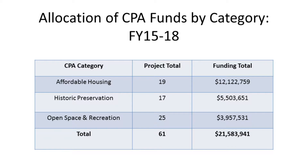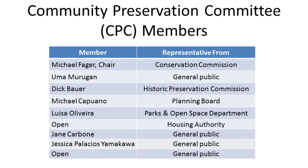More and more of these projects are being completed, so we're really starting to see the impact that the Community Preservation Act can have in Somerville. The CPC members who make this happen include Michael Fager from the Conservation Commission, who is the chair, and Uma Merrigan, the vice chair, who is a general public member. There are nine members total, five of whom are ex-officio: designated representatives from the Conservation Commission, Historic Preservation Commission, Planning Board, Parks and Open Space Department, and the Housing Authority. There are four general public seats, and we have one general public seat open now.